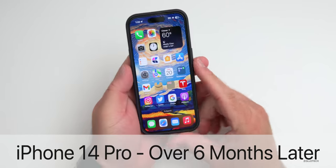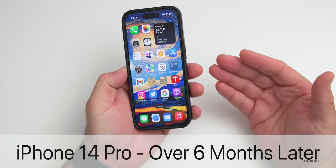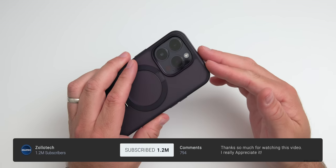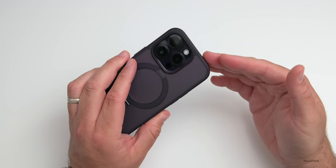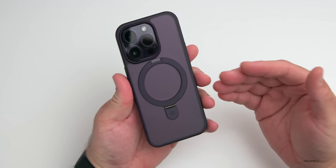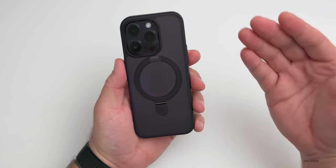Hi everyone, Aaron here for Zollotech. Now that we've had some time to use the latest pro iPhones, the iPhone 14 Pro series has been a bit of a mixed experience depending on who you ask. However, even after six months, I still think the iPhone 14 Pro is the one to get with a few exceptions — it's typically what I recommend.